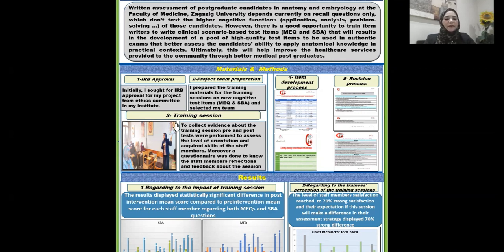After that, I successfully implemented the training session at the end of July. To collect evidence about the training session, pre- and post-tests were performed to assess the level of orientation and acquired skills of the staff members. Moreover, a questionnaire was conducted to obtain staff members' reflection and feedback about the session.